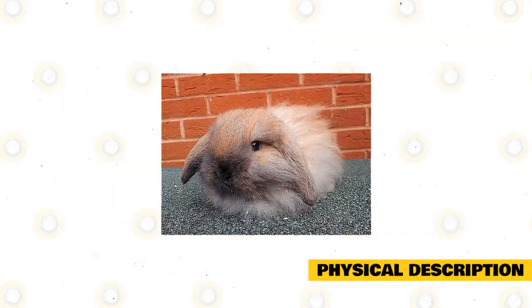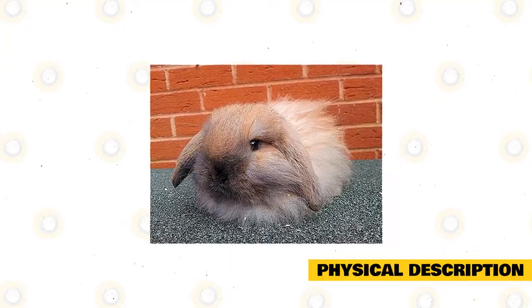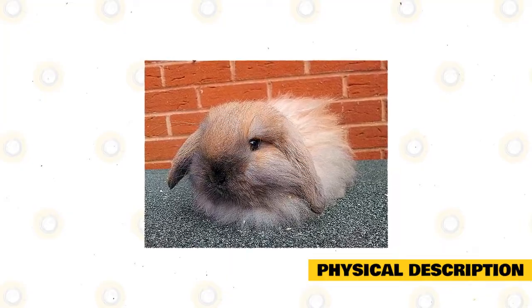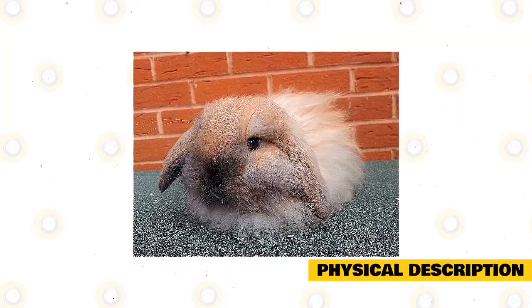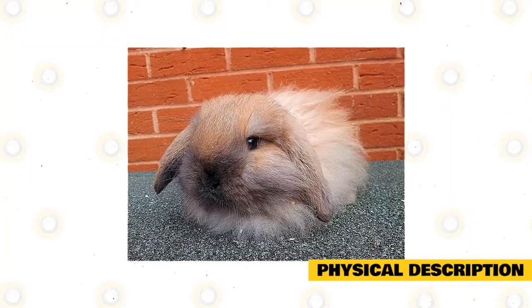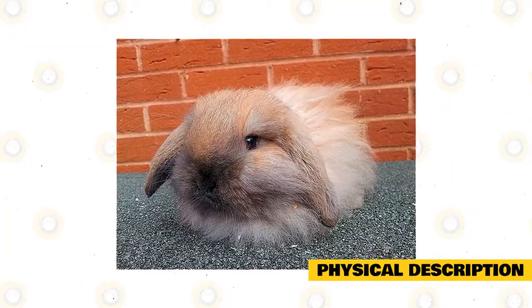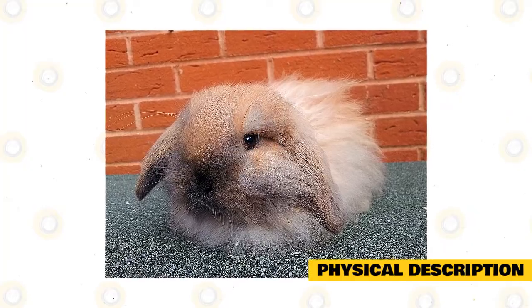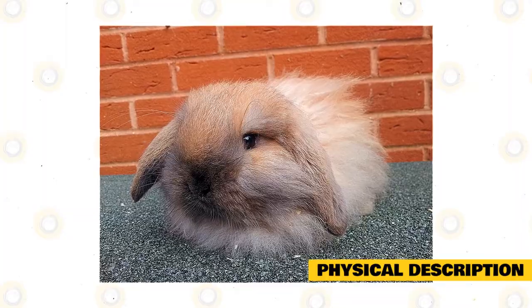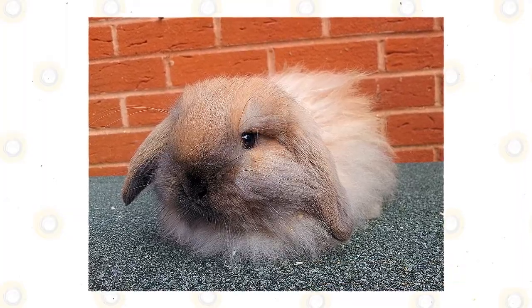The Cashmere Lop comes in all colors, namely agouti, squirrel, opal, cinnamon, lynx, chinchilla, black, blue, chocolate, lilac, white, blue-eyed white, and ruby-eyed. Others are marten smoke, otter, fox, marten sable, fawn, orange, steel, chocolate torte, siamese sable, sooty fawn, siamese smoke, isabella, seal point, blue point, gray, and iron.